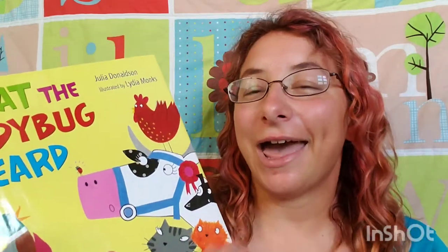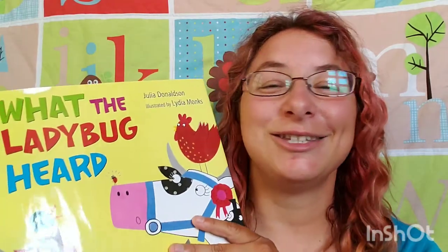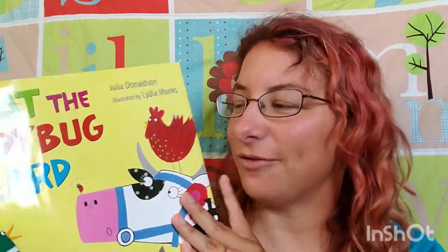I've actually had this book for a while, but didn't read it until yesterday, and I don't know why, because this book is so much fun. We've already read it like eight times just since we pulled it off the shelf.